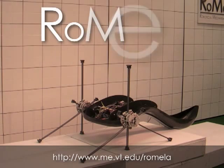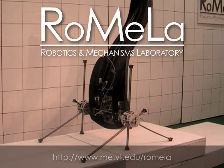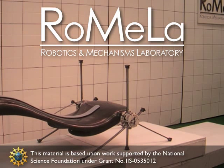This video has been brought to you by RoMeLa, the Robotics and Mechanisms Laboratory at Virginia Tech. The authors of this video would like to thank the National Science Foundation for their continued support for this project.